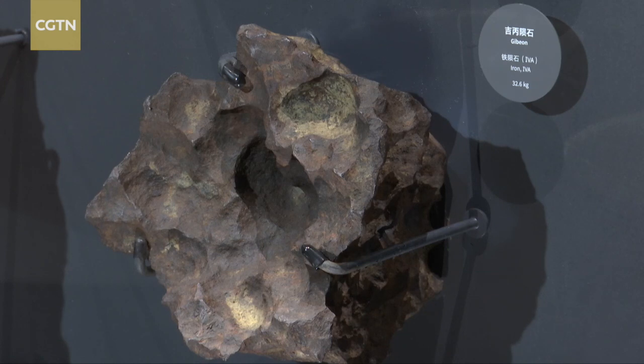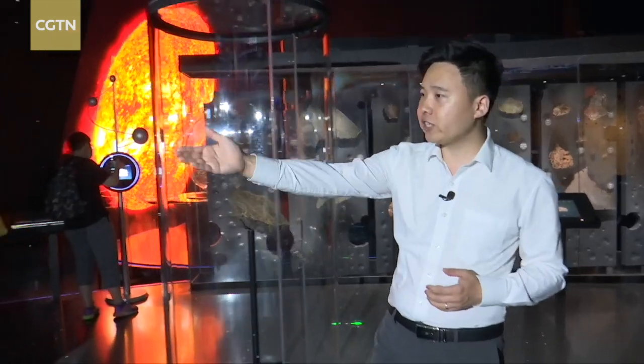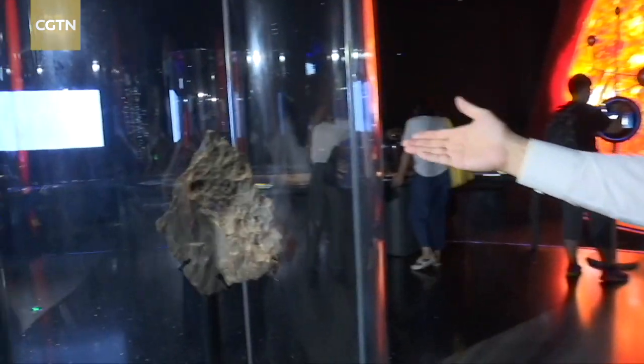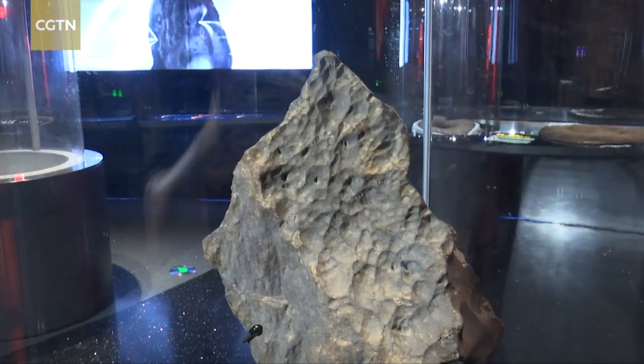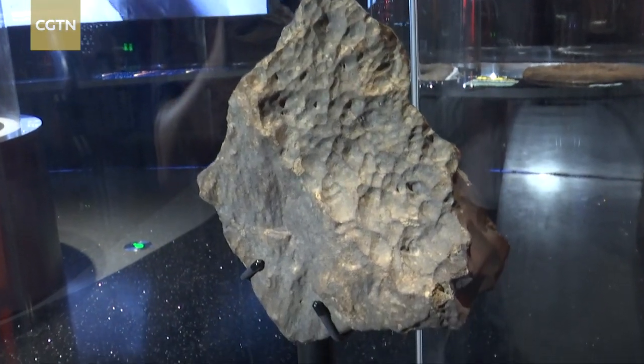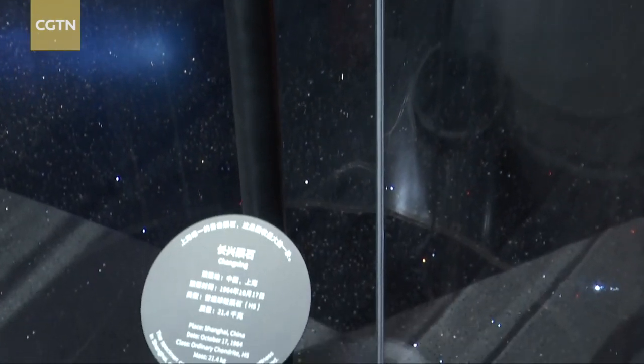Here are some 17 meteorites, including some from the Moon and Mars. Look at this one — a 21.4 kg specimen from a meteorite called Changxing. It fell onto a farm on Changxing Island in 1964, and the piece in this museum is the largest of them all.